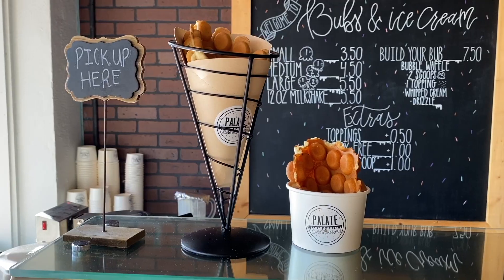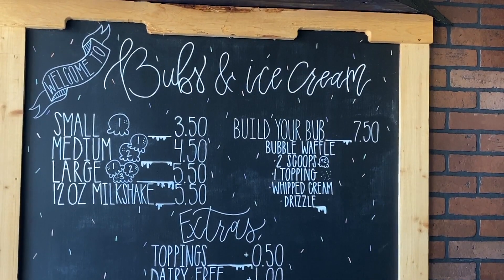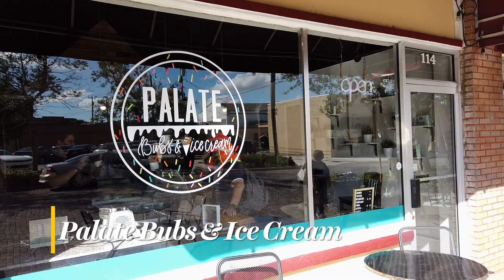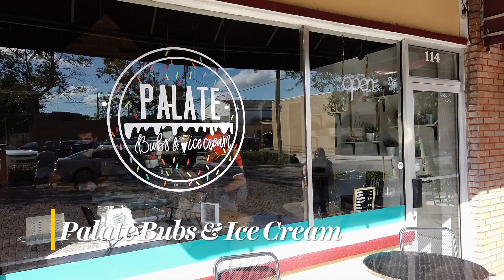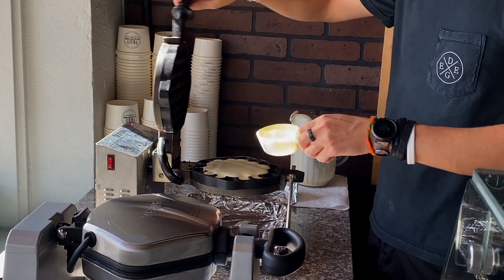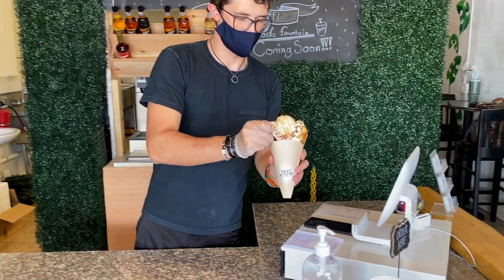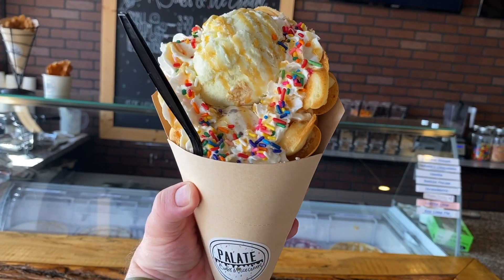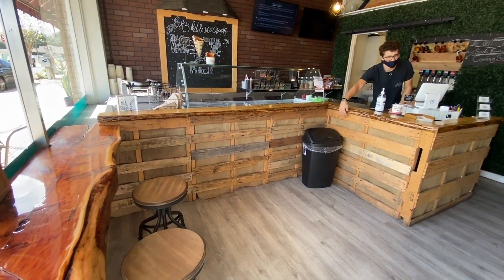The Bubble Waffle originated in Hong Kong in the 1950s. Today it's a popular dessert treat you can have right here in downtown Sanford at Pallet Bubs and Ice Cream on West 2nd Street. The waffles are fresh made every time you order — hot, lightly sweetened, and delicious. You can then choose what flavors of ice cream and toppings you want inside. The bubs come in two different sizes, and no matter what combination you pick, you will enjoy it start to finish.